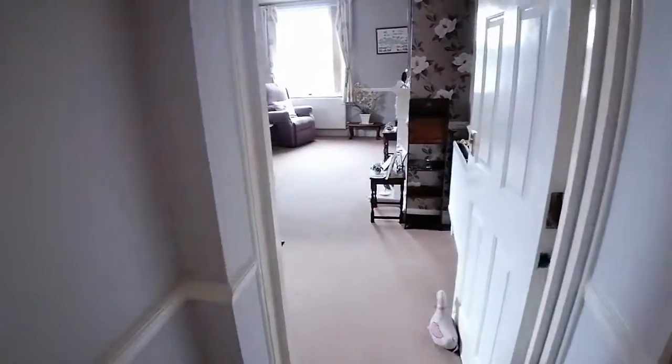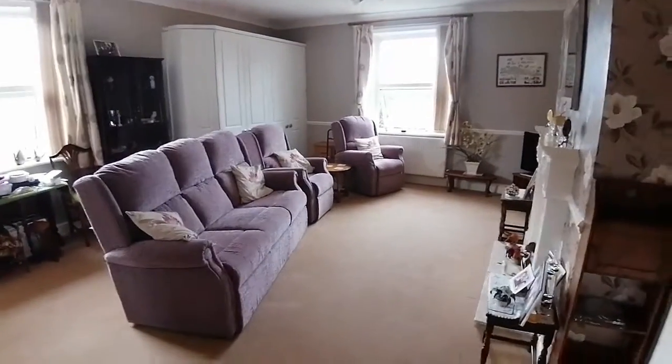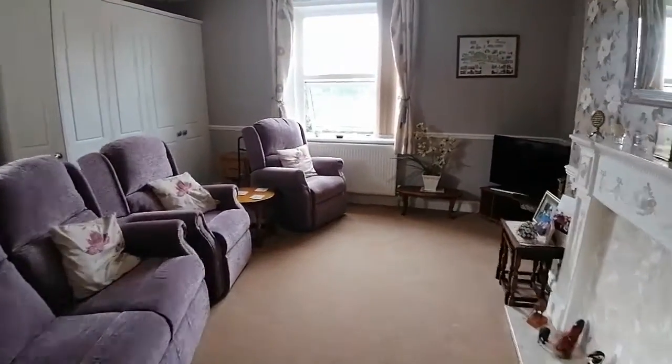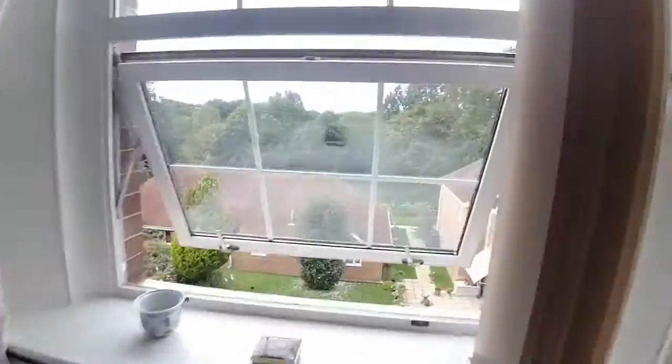As we move back through, we'll show you another shot of that view, and then we've got some fantastic shots of the communal gardens and the communal spaces here. If you'd like to view, please do give us a call on 01825 762132.